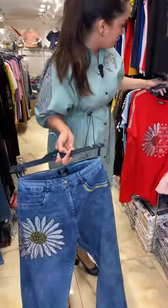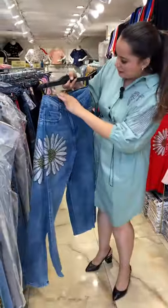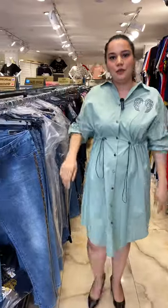We have many, many colors of this blouse. In these jeans, sizes start from 48. Let's continue with the dresses.